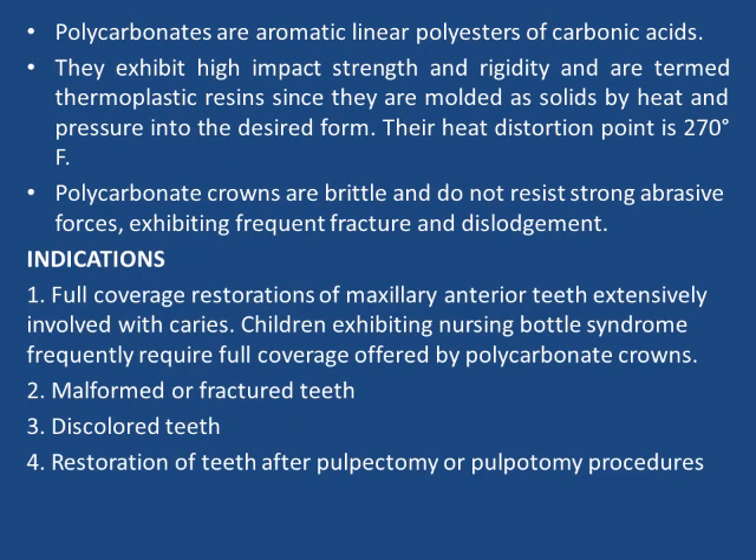Polycarbonates are aromatic linear polyesters of carbonic acids. They exhibit high impact strength and rigidity and are termed thermoplastic resins, since they are molded as solids by heat and pressure into the desired form. Their heat distortion temperature is 270 degrees Fahrenheit.